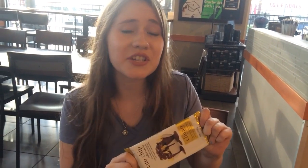Hey guys! So today we are doing a taste test of the potato chip chocolate bar that they are currently selling at Starbucks for free if you buy coffee.